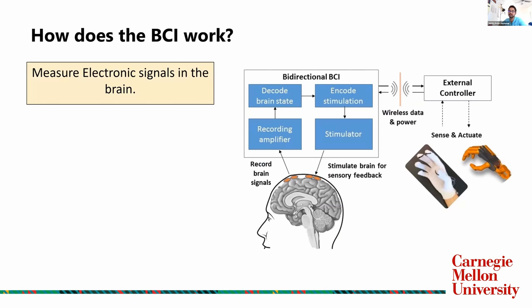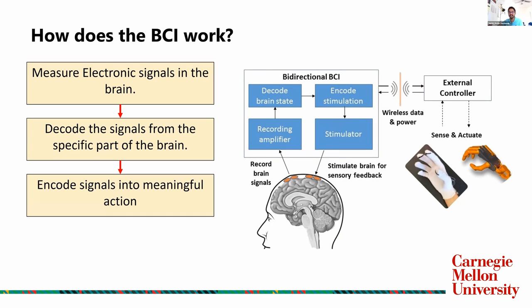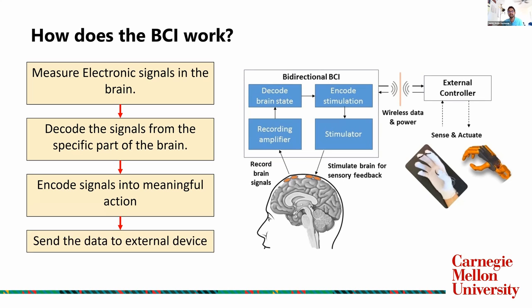Let's see how it works. First, you need to measure electronic signals. The electrodes, instead of going into the arm, go into the brain to measure these electronic signals. Once you've measured them, you have to decode the signals — you need to figure out where they're coming from and what they mean. Then you need to encode them into meaningful action: figuring out if the signal is coming from hunger, vision, or smell. Finally, you send them to an external device — which could be a prosthetic arm, a computer game, a phone, or whatever.